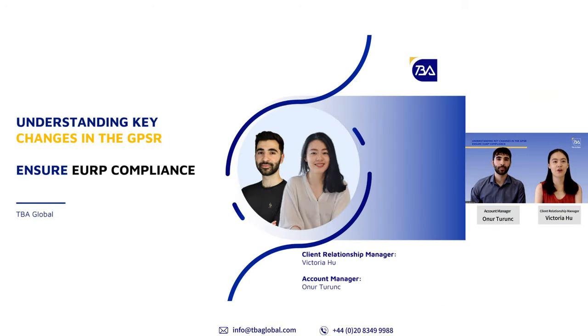Hello everyone, welcome to our webinar on European GPSR today. My name is Victoria, I'm a Climate Literature Manager at TBA, and I'm here in the webinar with my colleague Unu from our sales team.